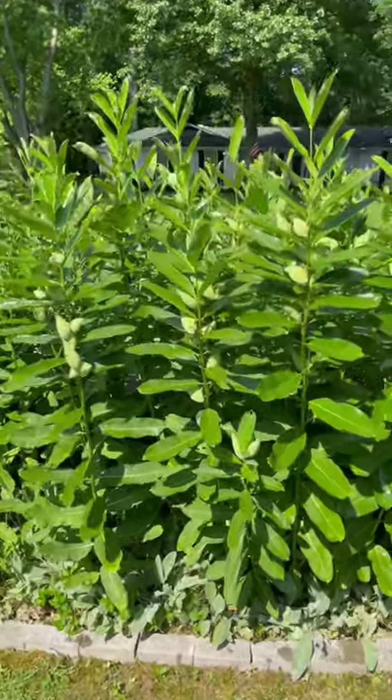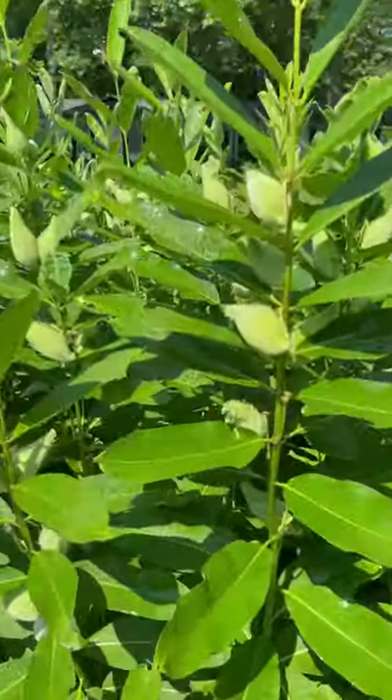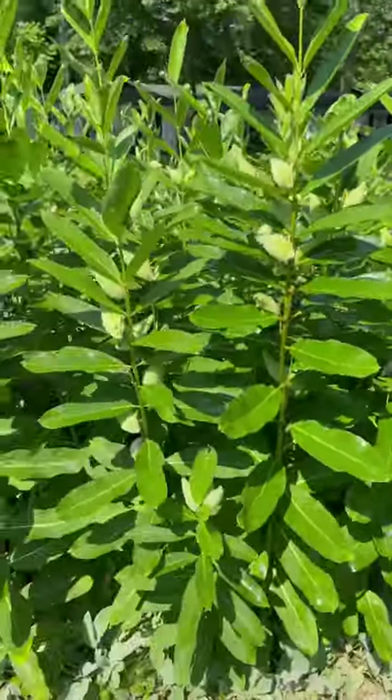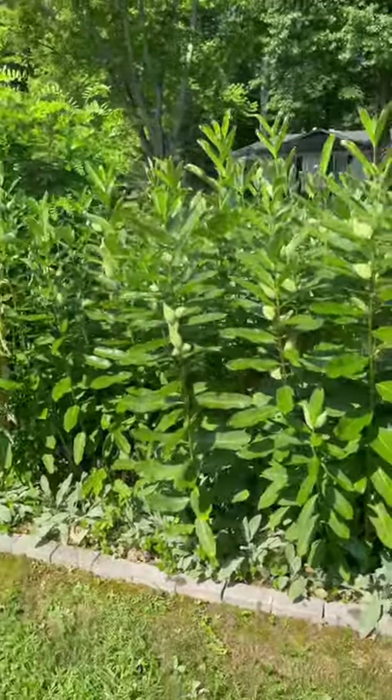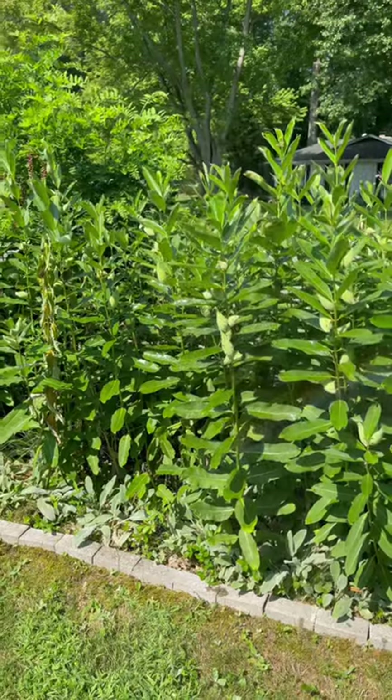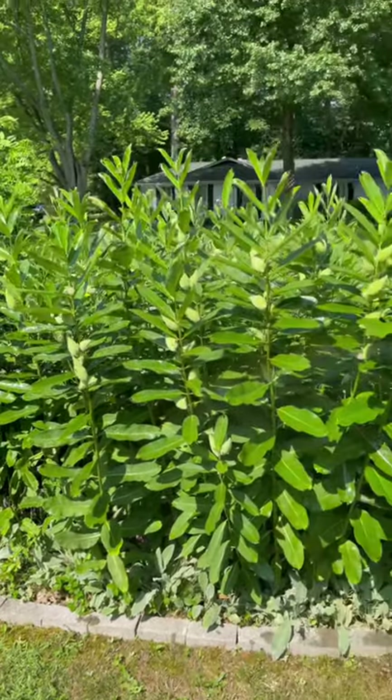If anybody wants any seed pods, let us know. Each one of these pods has about 400 or 500 seeds in it. Let us know in the comments — we got about 1,000 of them. Maybe we'll do a giveaway. We want some awesome milkweed.